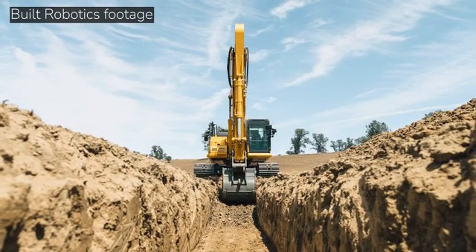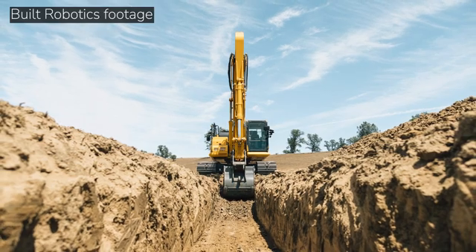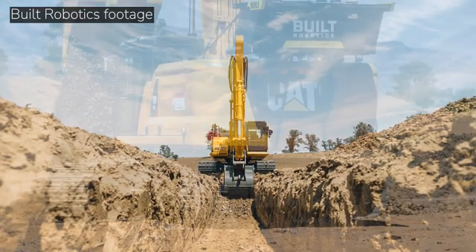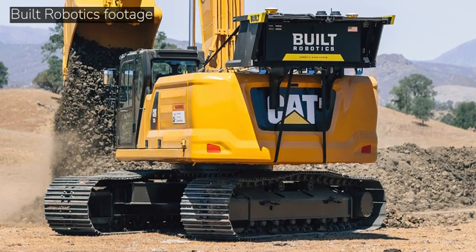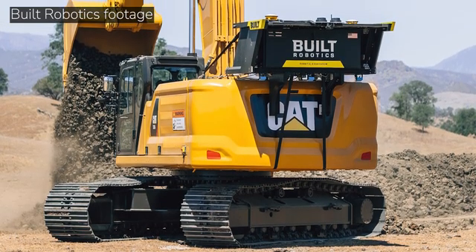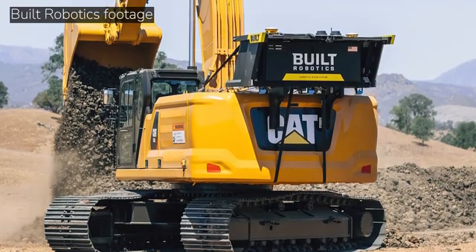What kind of tasks can be automated — strictly trenching, or can we do grading and other things in true AI mode? Right now our robotic ExoSystem does strictly trenching work. In the future we're hoping to move on to other applications: grading, loading, pile driving. The sky's really the limit. We like to find tasks that are perfect for automation — discrete, mundane tasks that can be easily automated — and work from there.